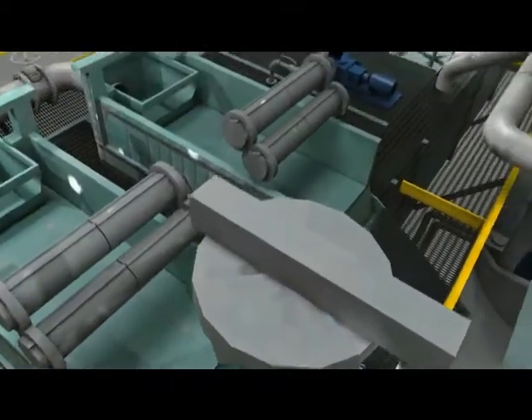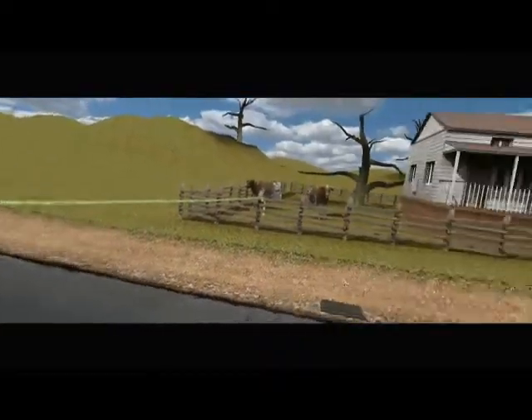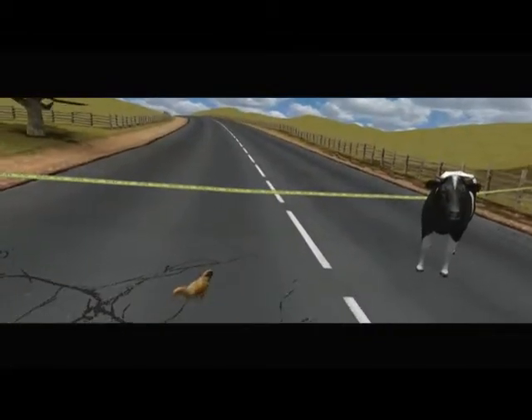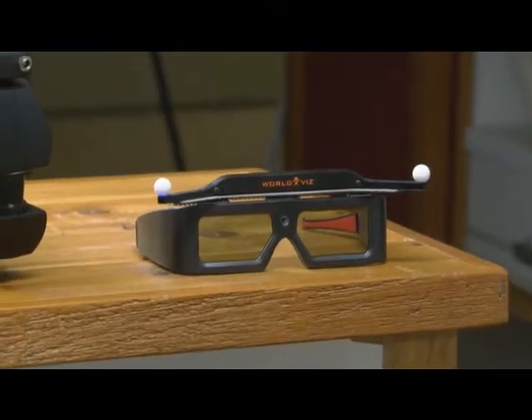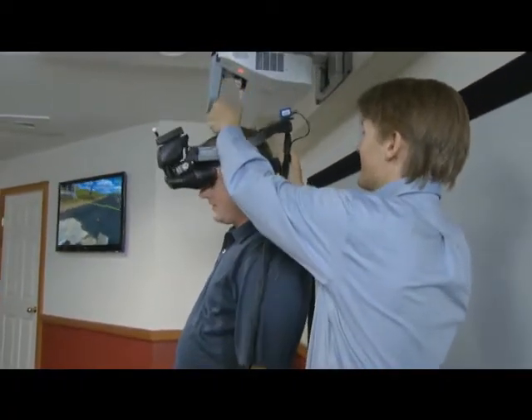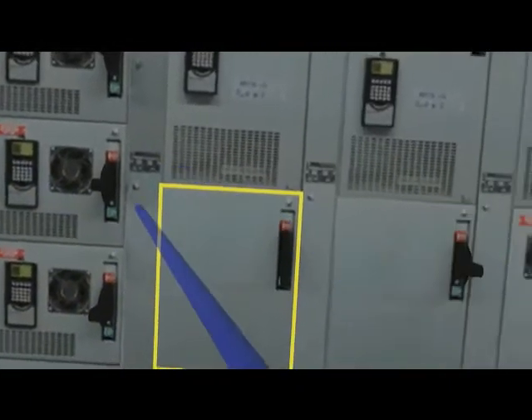Immersive 3D technology is a powerful visualization experience that allows users to place themselves inside a 3D virtual environment. Using a head-mounted display or polarized 3D glasses, participants become part of a three-dimensional world where they can explore and interact with objects and their surroundings in real time.